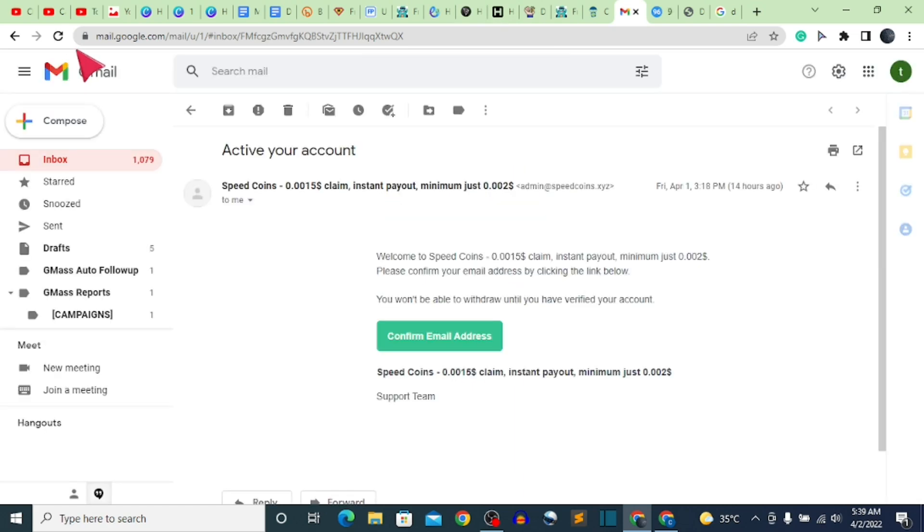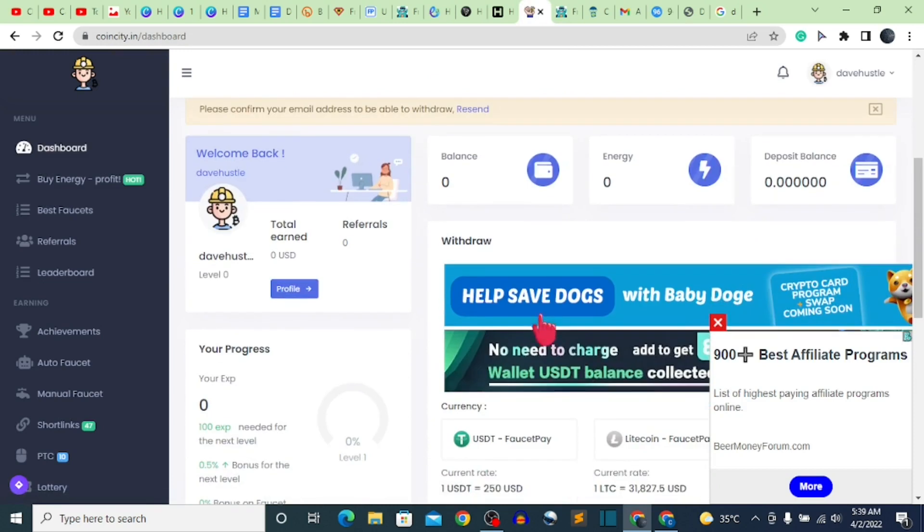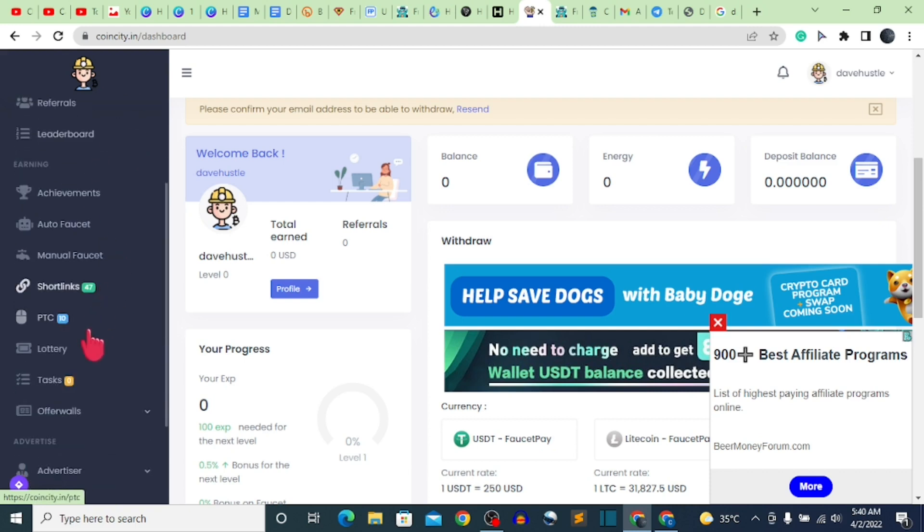I'm going to quickly renew my email so that when I come back to this page I can see the email the website sends me. Let's get started with how the website works. I'll tell you guys the name of the website at the end of the video, so please stick with me. Right now let's go to the PTC section — the PTC is one of the best ways I personally love to use to earn.